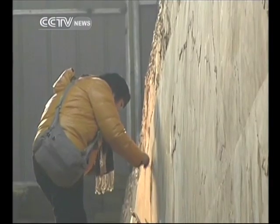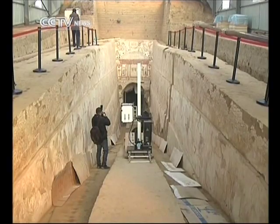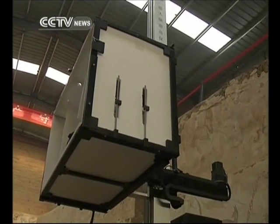Now the site is under tight protection. 3D technology has been adopted to collect information of the frescoes by scanning, and further research into the tomb is underway. Huchao, CCTV, Xinzhou, Shanxi Province.